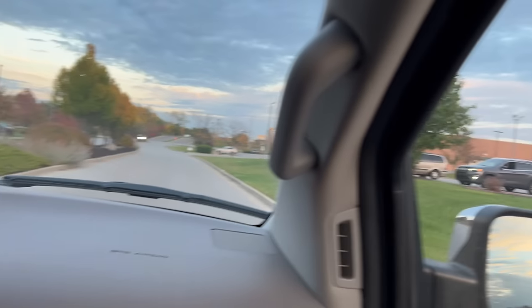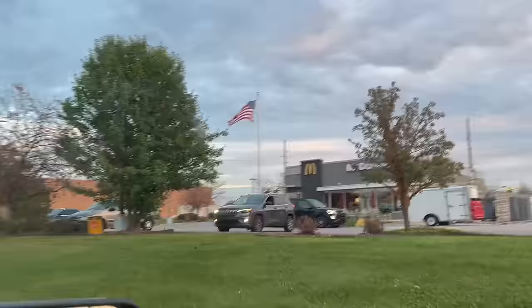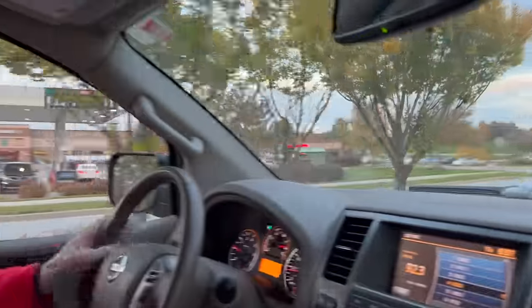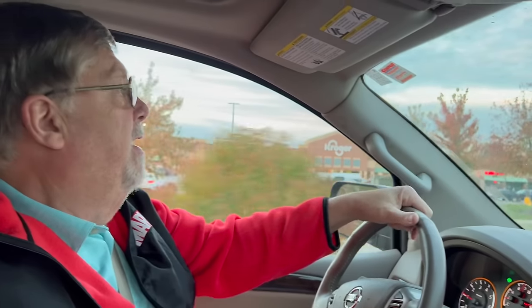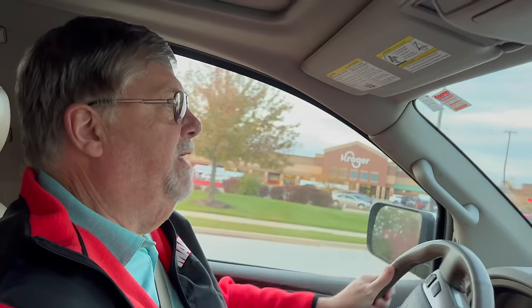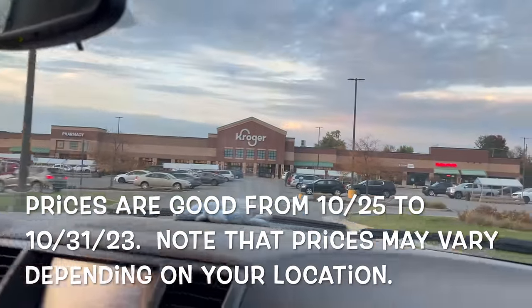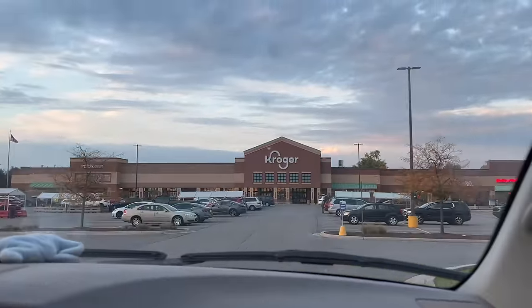They're remodeling the McDonald's over here. Oh my gosh, they're remodeling our McDonald's. I can't wait to see what it looks like when it gets done. I hope they don't go smaller. I mean, they've got the footprint already, but who knows what they're going to do with it. We'll have to wait and see. So let's get parked and head on into Kroger to look at some digital deals, see if we can save you guys a little bit of money.